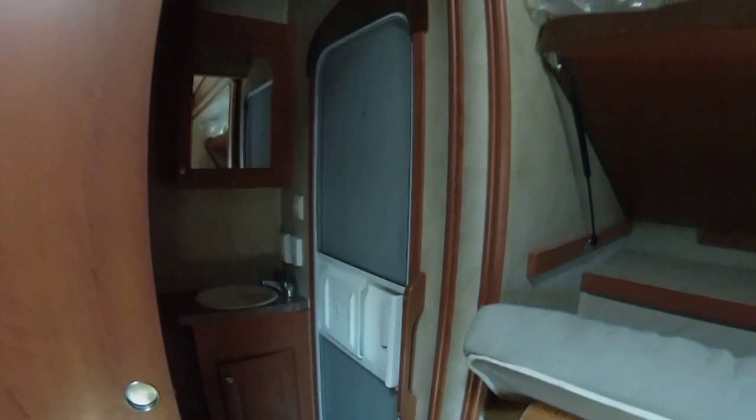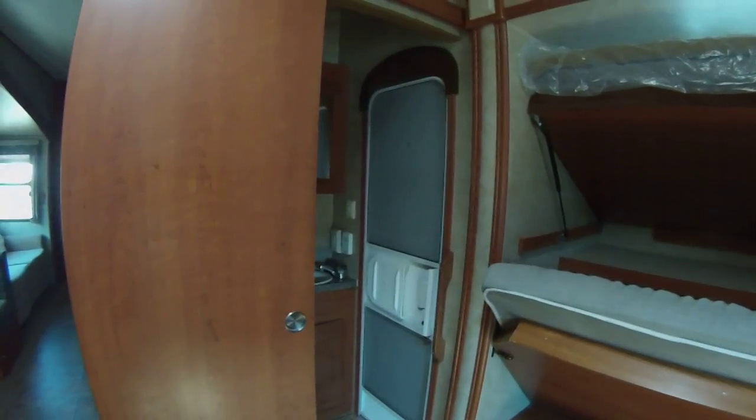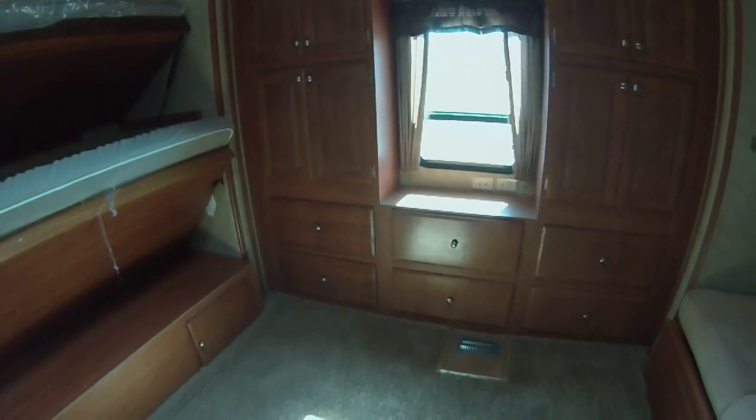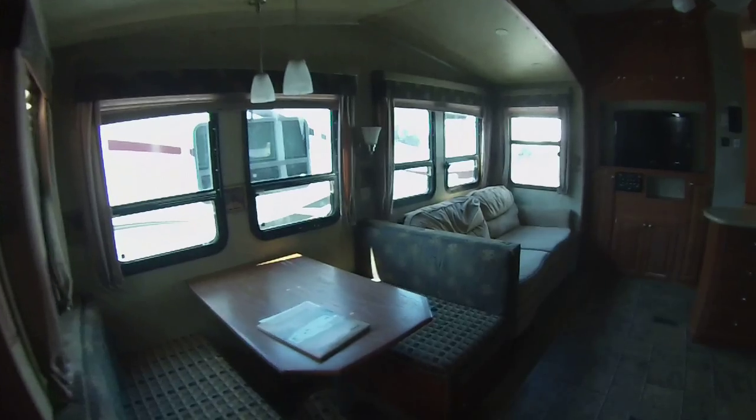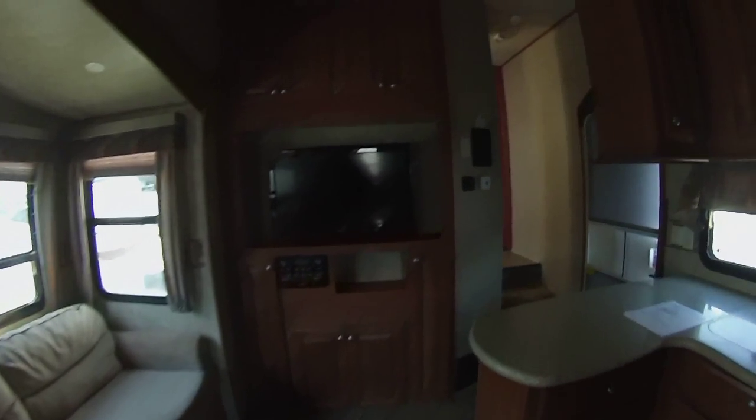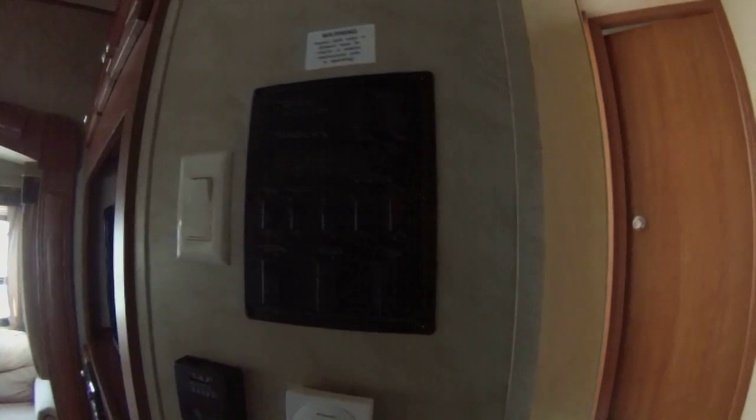Then you have your half bath and a door to the outside. In the rear there's an entertainment center — again, lots of storage and lots of cabinet space all the way through, with a couple of drawers in the middle. Here's your control panel.